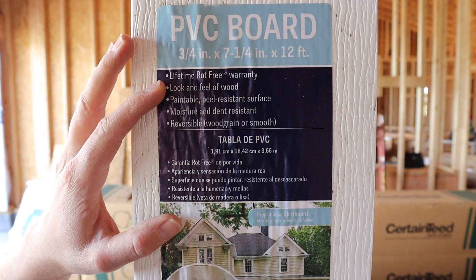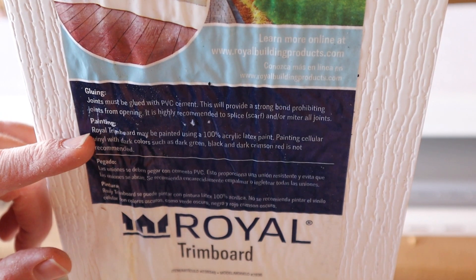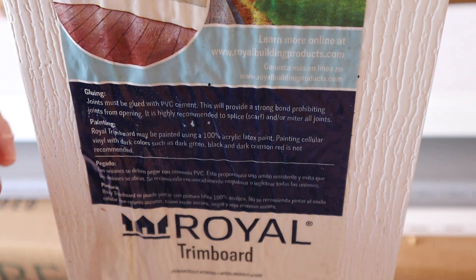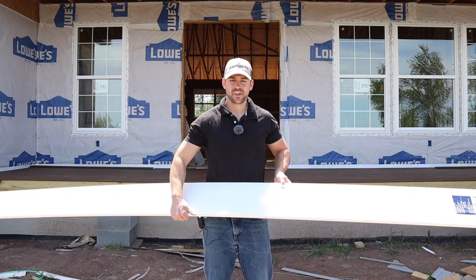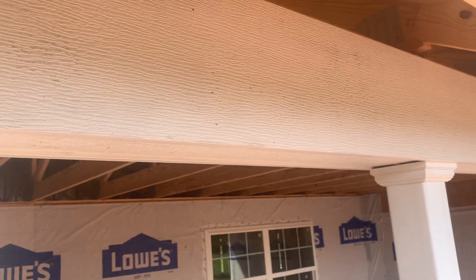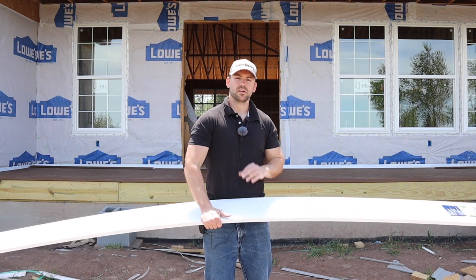Another important note about PVC board and trim is you can glue it. It recommends gluing joints, and I would too. In terms of painting, this is Royal Trim Board from Lowe's — it says to use 100% acrylic latex paint and do not use dark colors. PVC board is also way more flexible than regular wood, which can be a pro and a con. The pro is if you have a contoured surface, this flexibility is great. But if you're wrapping something like a beam with waviness, a solid piece of wood will smooth over that, whereas PVC will follow the contour and show the wave on the finished product.